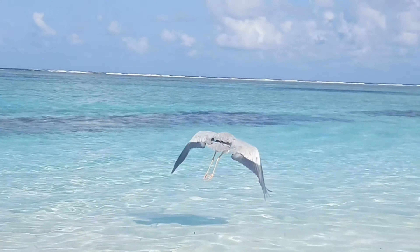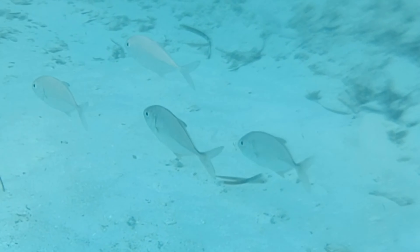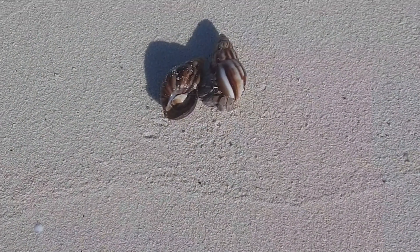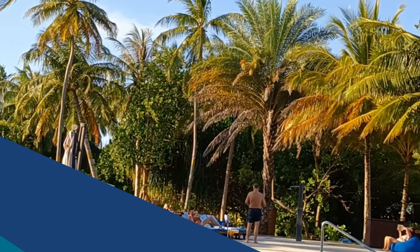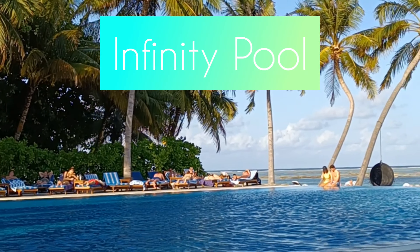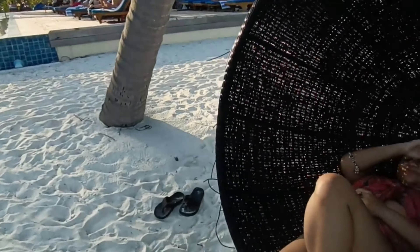If you are lucky enough, you can also spot beautiful sea birds over the island. We were lucky enough to spot a baby shark during our snorkeling under the seashore. You should always take precautions because in Maldives sharks are very common.